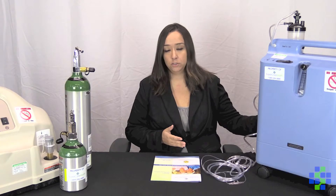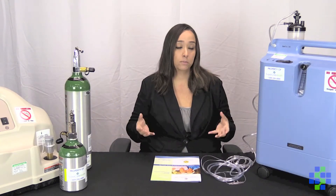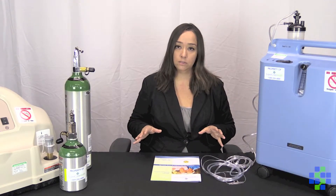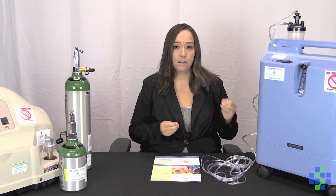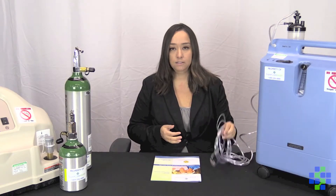The way that an oxygen concentrator like this works is that it pulls air in from the room, which is composed of 21% oxygen. Once it's inside of the machine, it then sifts out all of the other molecules and reduces it down to pure oxygen — 90 to 95%. That oxygen is then distributed through this tubing to you via a nasal cannula.